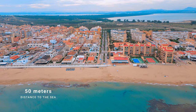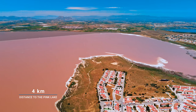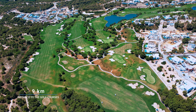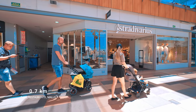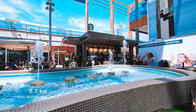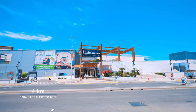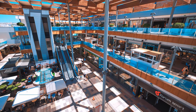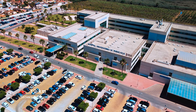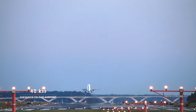Distance to the sea: 50 meters. The beautiful Pink Salty Lagoons: 4 kilometers away. Distance to the golf courses: 9 kilometers. Distance to the nearest bars, restaurants, and supermarkets: only 700 meters away. Distance to the city center of Torrevieja and one of the biggest commercial centers in Spain, Avenidas: only 4 kilometers. Distance to the hospital: 10 kilometers. Distance to the airport: 40 kilometers.